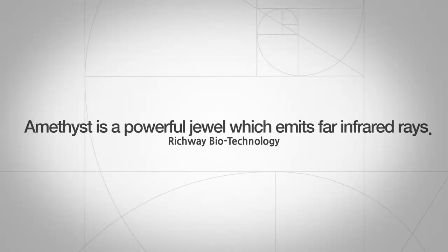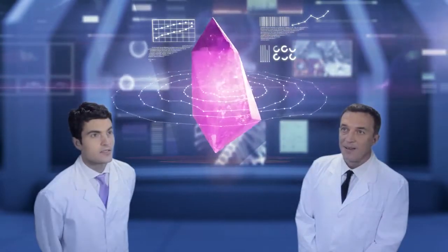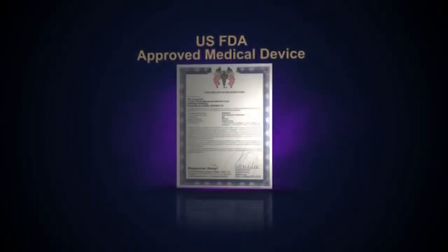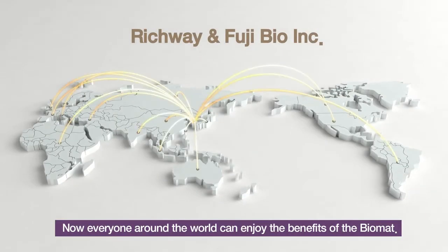Amethyst — a powerful jewel which emits far infrared rays. We use amethyst because of its powerful far infrared rays. The Richway Biomat is a U.S. FDA approved 510k medical device. It has also passed the rigorous standards of the world's leading regulatory agencies. Now everyone around the world can enjoy the benefits of the Biomat.